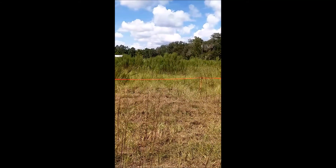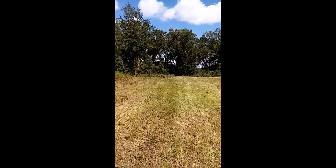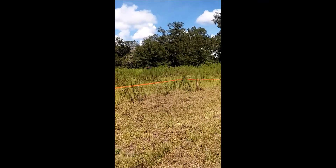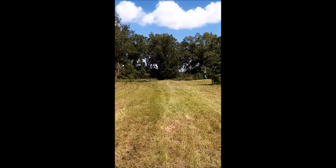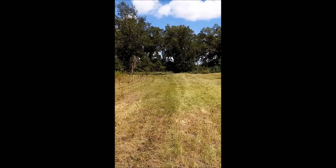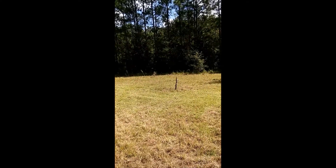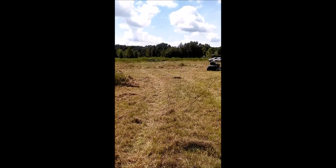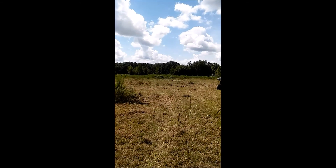Hey guys, Modern Country Mommy here showing you our land. This is what it looked like when we bought it. The roped off area is because of the gopher tortoises. Up front there you can see we've already knocked down a few branches, and our property goes back to that tree line way back there.